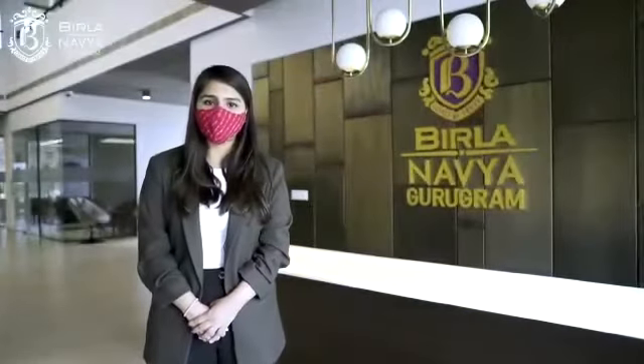Hello everyone, my name is Shreya Juneja and I welcome you all to Birla Navya. Hope all of you are doing safe at home. Only for the purposes of this video, I will be removing my mask.